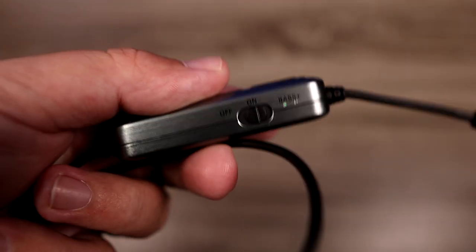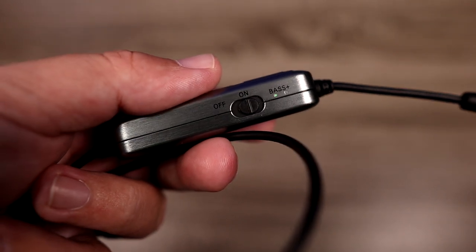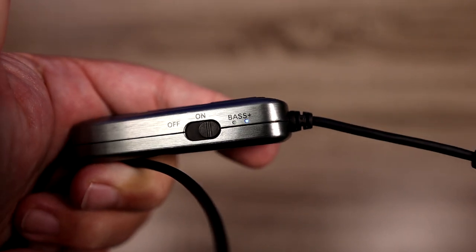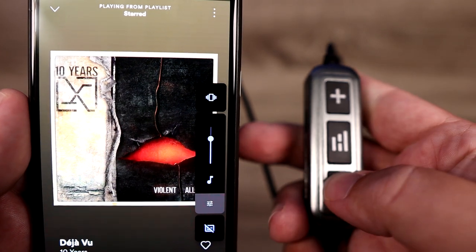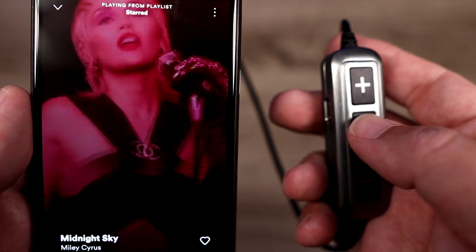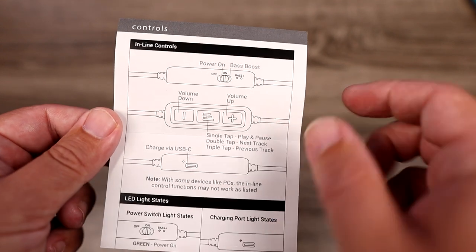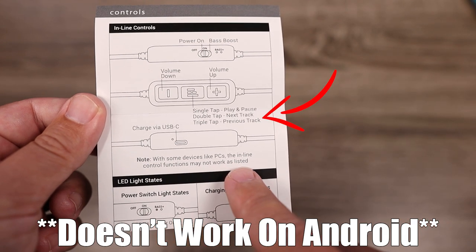On the side there's a switch that turns it on and also switches it into a bass plus mode, so you only have two modes. It's very important that you turn the amp off when you're done using it, because there's no auto shut-off feature — if you forget, the amp will be dead next time you go to use it. The buttons on top allow you to play, pause, turn volume up and down, and skip a track forward, and you can press and hold the middle button to bring up your smart assistant. I would have liked the ability to go back to the previous track as well.